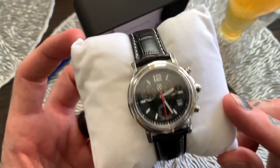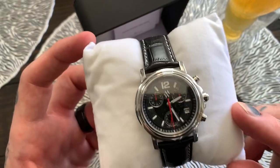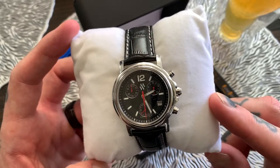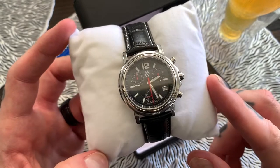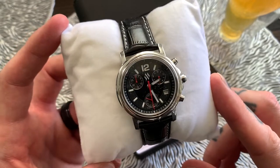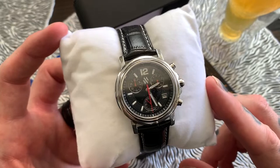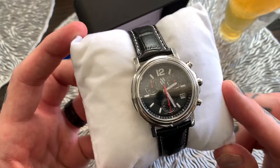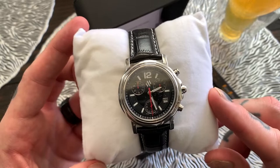Don't forget you can enter the contest to win this watch today. The contest closes on February 28th, 2021, and will be drawn on Monday, March 1st on this channel. To enter, subscribe, hit the bell notification, and put in the comments section why you think you should win this watch. You'll get bonus points if you include something I've said in this video about the watch.